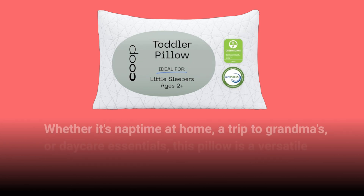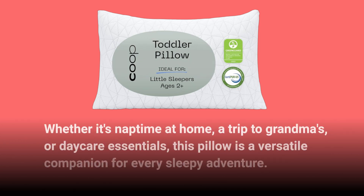Whether it's nap time at home, a trip to grandma's, or daycare essentials, this pillow is a versatile companion for every sleepy adventure.